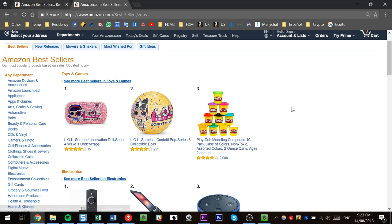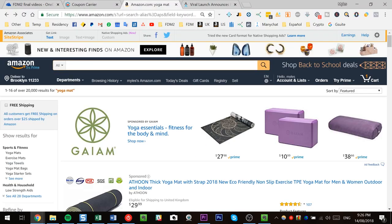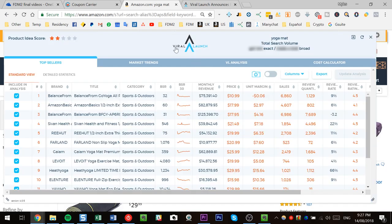Once we start diving down into categories, we take a deeper look at the demand versus competition landscape. We know BSR approximately represents demand and reviews approximately represent competition. But to really put hard numbers on things — actual dollars per product versus how much we'll have to compete — we use third party tools. The one I recommend as a Chrome extension is Viral Launch. There's also Jungle Scout, which has a good web app, but for Chrome extensions, Viral Launch is the most comprehensive and more accurate in my experience.